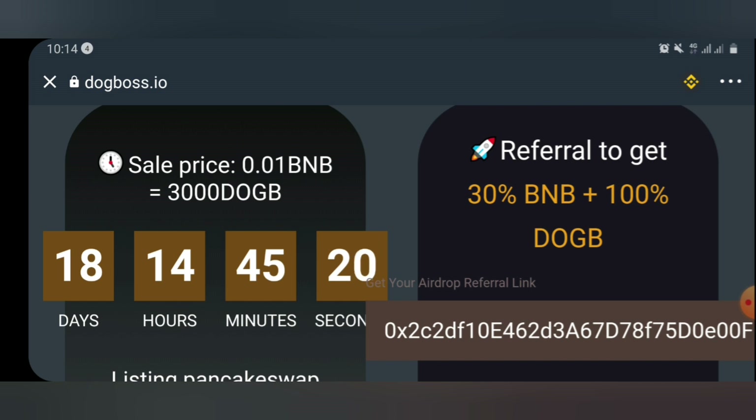Some days ago, I shared a video on how to claim the Phonics token. I told you in the Phonics token you get BNB and Phonics token for each person you refer, and I've made over $50 from that airdrop. This one here is giving 30% BNB of each gas fee of any referral you get, plus 100% dog token.